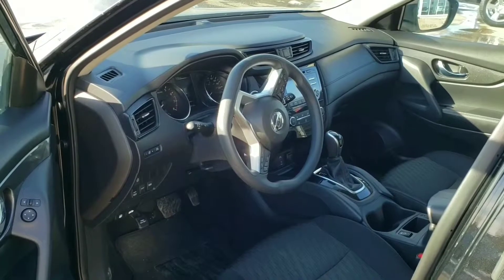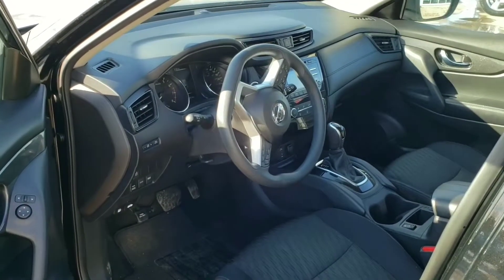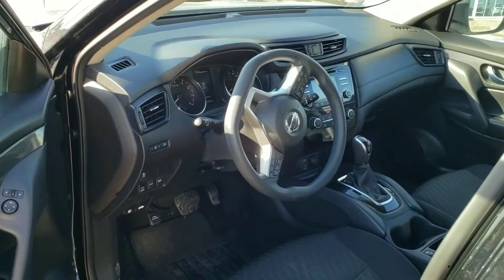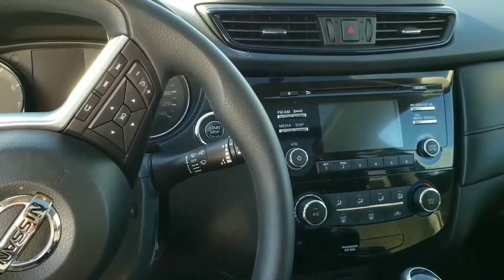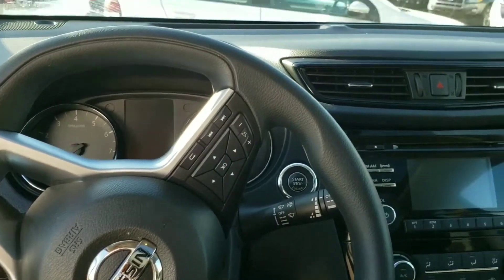Interior of the car is gray color and black. Very clean, no damage or any scratch. Power steering wheel and automatic transmission. Bluetooth with backup camera and sound.